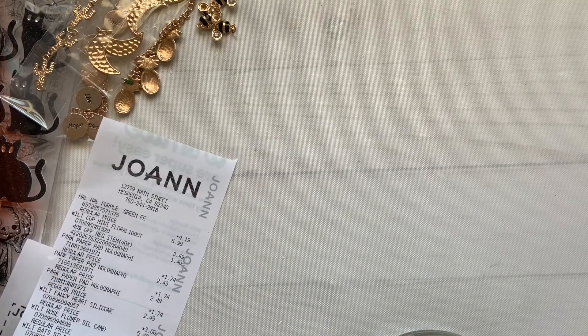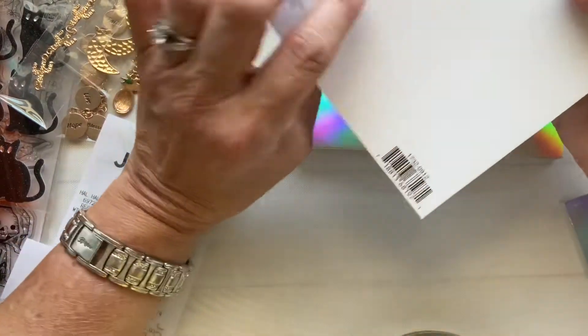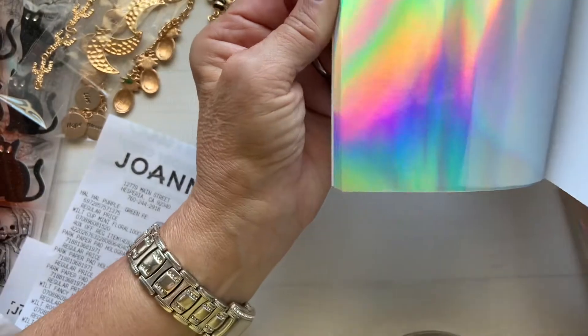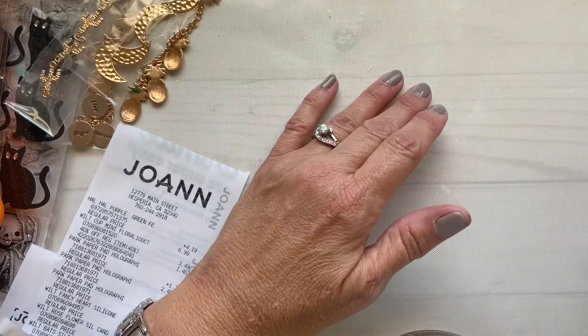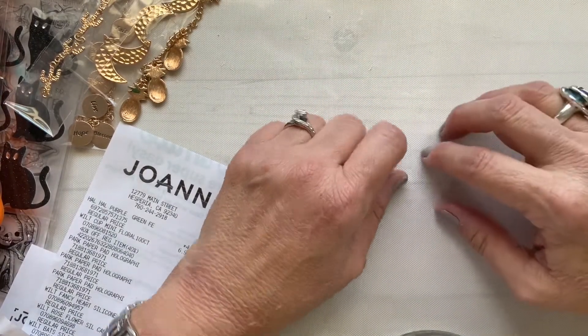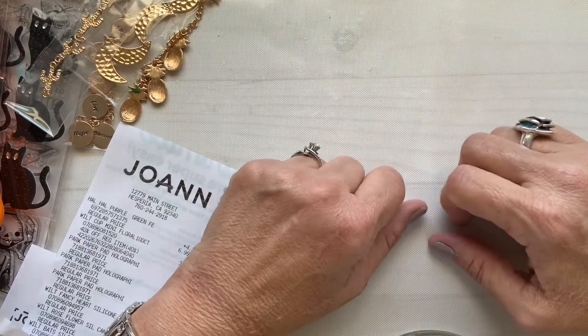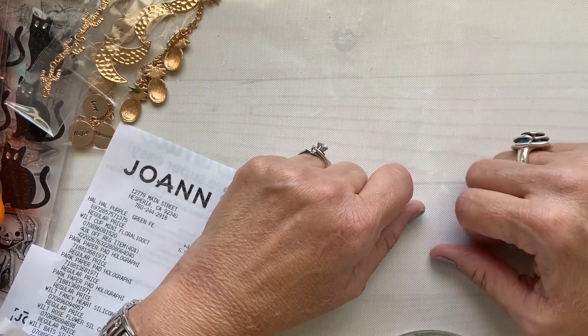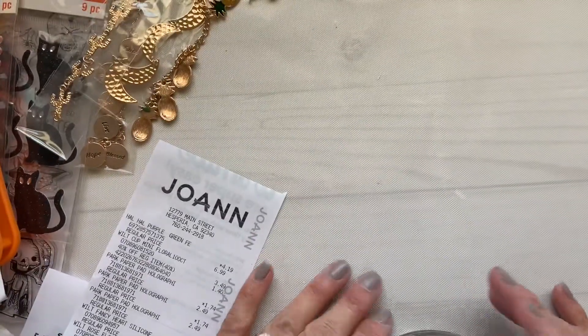I also got these Parts Lane items — I've hauled these before, it's a repurchase. Normally $2.49, I got them for $1.79. Hope everybody is doing okay, and I want to thank all my new subscribers and my existing subscribers for the continued support. I'll come back with another haul soon. Hope you guys have a good day, bye!